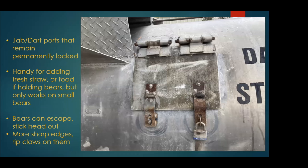These ones have really old dart ports that we keep permanently locked. They're handy for putting in fresh straw and food if we're holding a cub going to a zoo, but you definitely wouldn't want to use them with adult bears. We've had bears stick their heads out, and my predecessor actually had a bear escape through one. So they're not ideal — just more sharp edges for bears to catch their claws on. I would actually like to have these permanently welded shut.